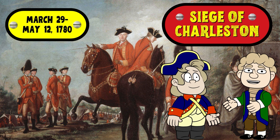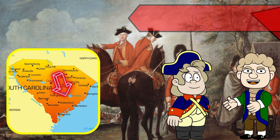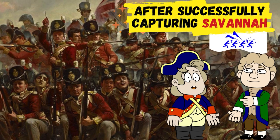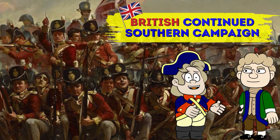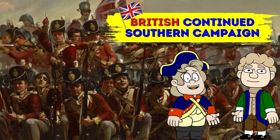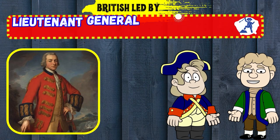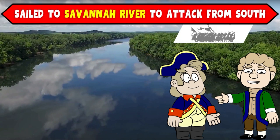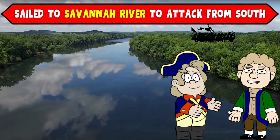The Siege of Charleston took place between March 29th and May 12th, 1780, near Charleston, South Carolina. After successfully capturing Savannah, the British forces continued their Southern campaign, hoping to gain Loyalist support. The British, led by Lieutenant General Henry Clinton and Major General Charles Cornwallis, sailed from New York to the Savannah River to attack Charleston from the Southern side.